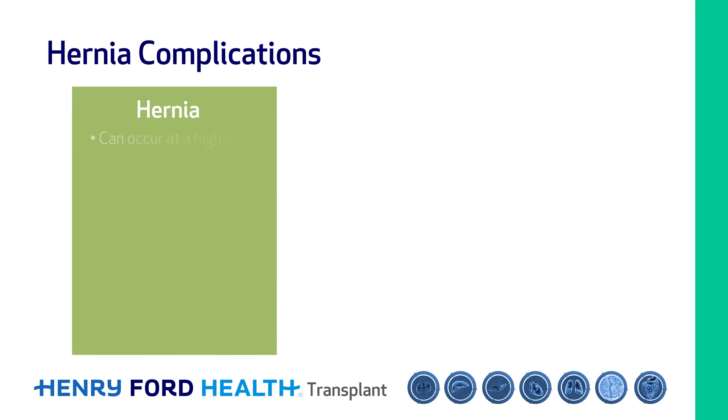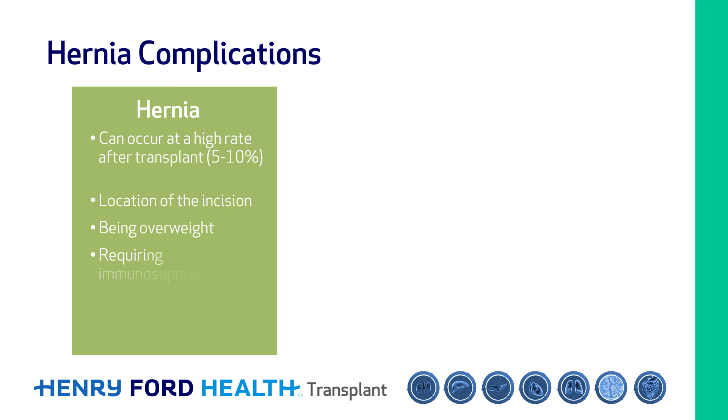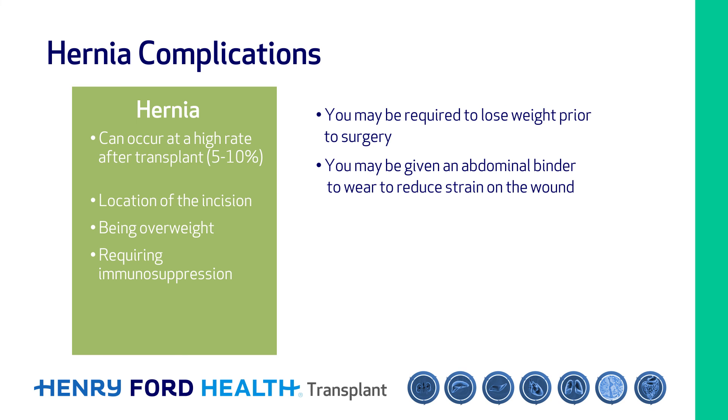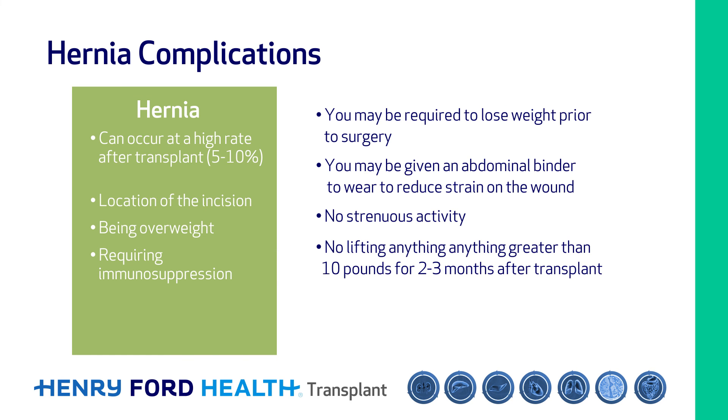Hernias can occur after open kidney transplant due to the location of the incision, being overweight, or requiring immunosuppression. To prevent this, you may be required to lose weight prior to surgery, be given an abdominal binder to reduce strain on the wound, and you will not be able to do any strenuous activity or lift anything greater than 10 pounds for two to three months after transplant.